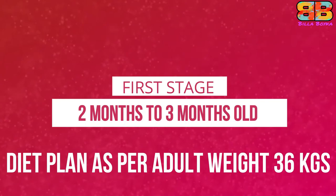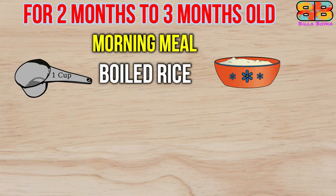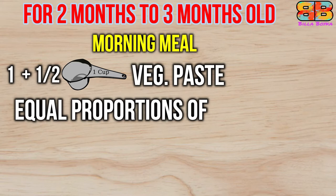The first stage covers feeding a two to three month old puppy. The frequency of feeding would be four times a day, keeping four hour gaps between meals. The morning meal consists of one cup of boiled rice mixed with one boiled egg, one cup of plain yogurt, and one and a half cups of cooked veg paste. The veg paste is made by boiling equal proportions of pumpkin, beetroot, carrot, and spinach with half a teaspoon of turmeric powder.